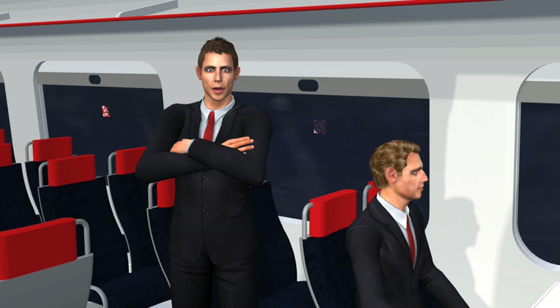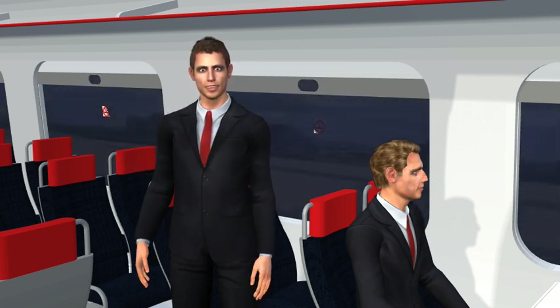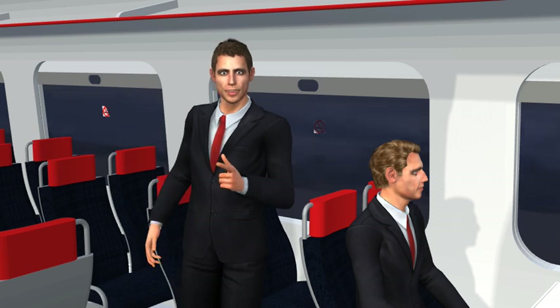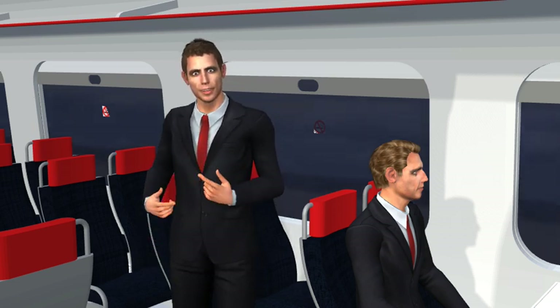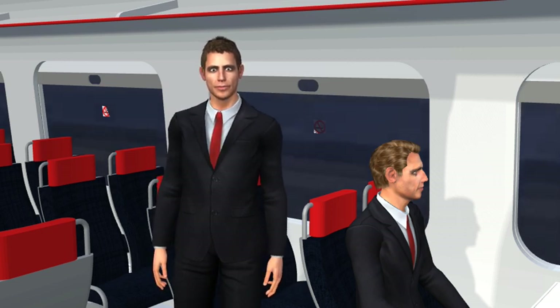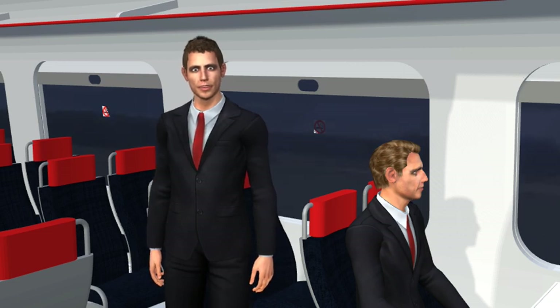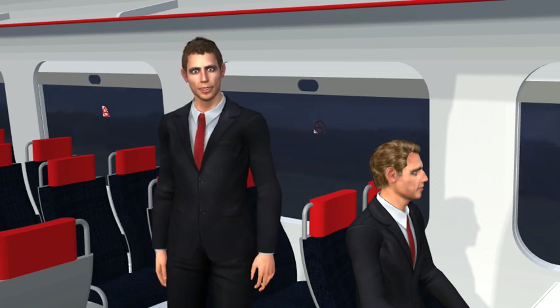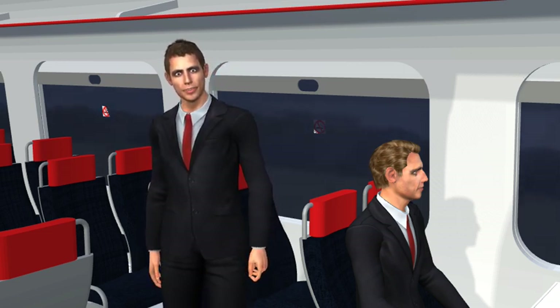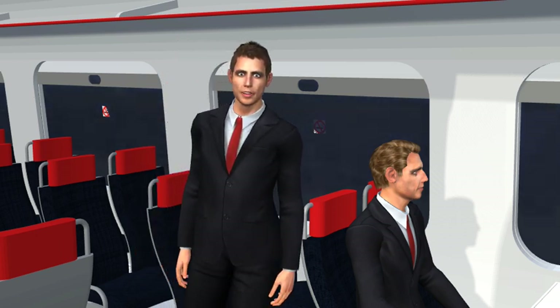Consider cloud storage if possible, so you don't have to carry data which is physically stored on your device. Use a lock screen that activates after a couple of minutes and requires your password to access your device. Be careful which Wi-Fi networks you trust, and always check your network privacy settings to ensure you are not sharing any sensitive information. Make sure you take regular backups of your data.